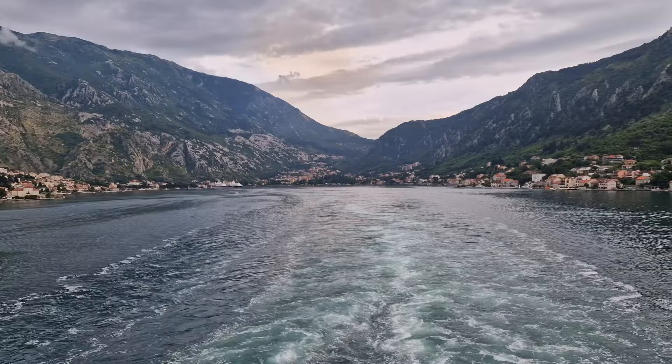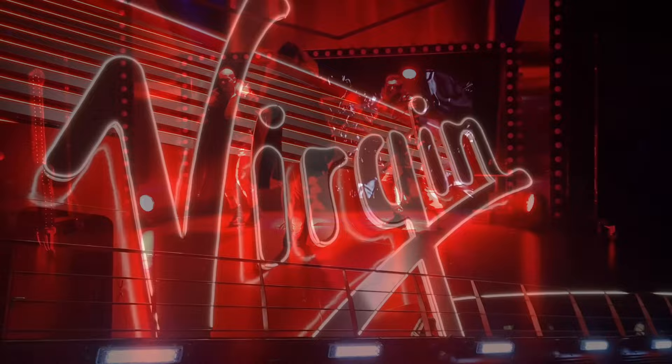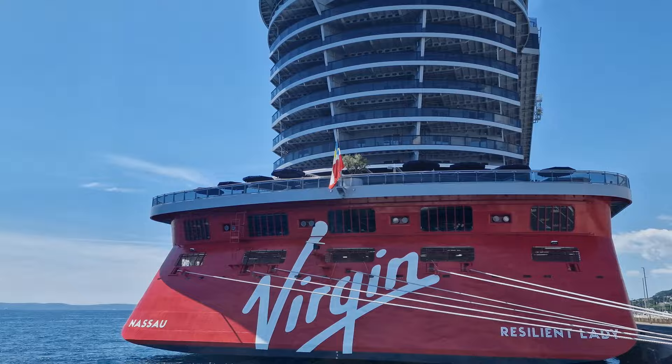Hey everyone and welcome back to Cruising with Matthew. In this video I'm going to cover all the dining options you can look forward to on Virgin Voyages' Resilient Lady, so I really hope you enjoy this video.